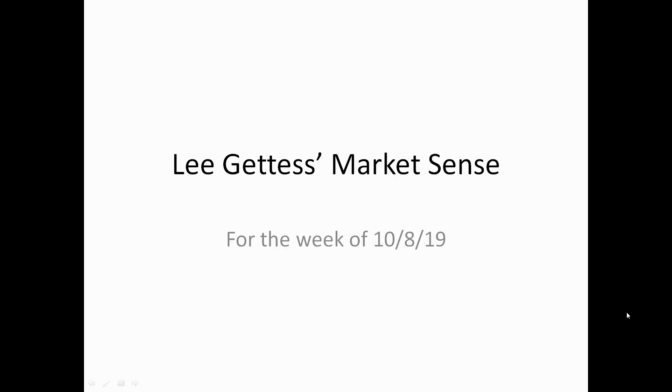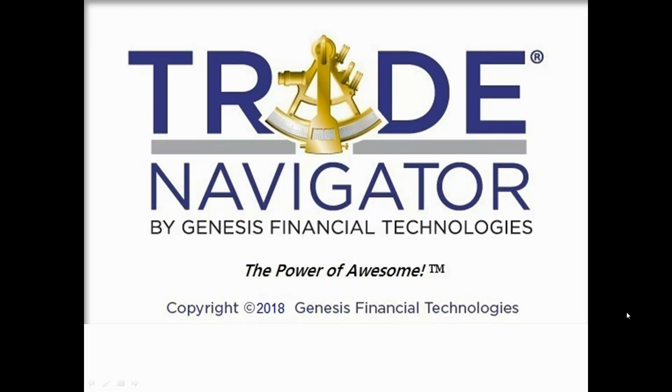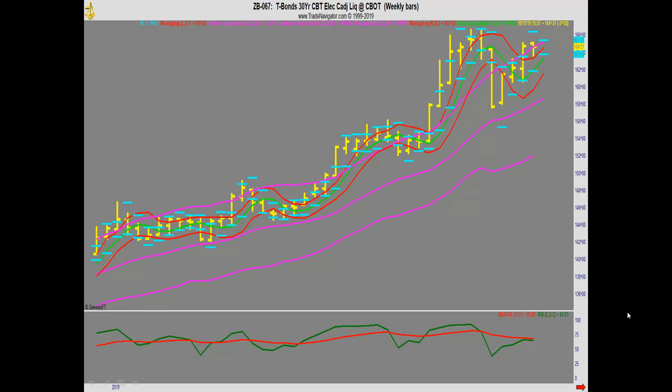Hi folks, this is Lee with the Market Sense for the week of October 8, 2019. The charts in this presentation come from the Trade Navigator software provided to us by Genesis, and this is a weekly bond market chart.